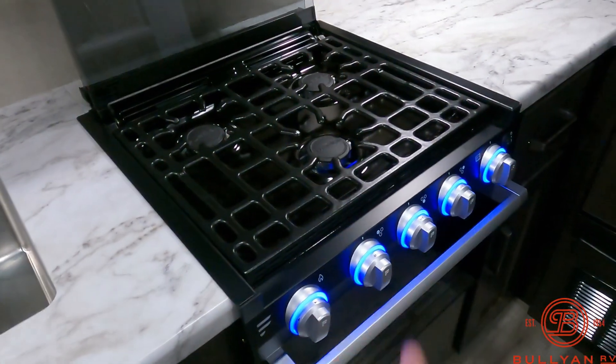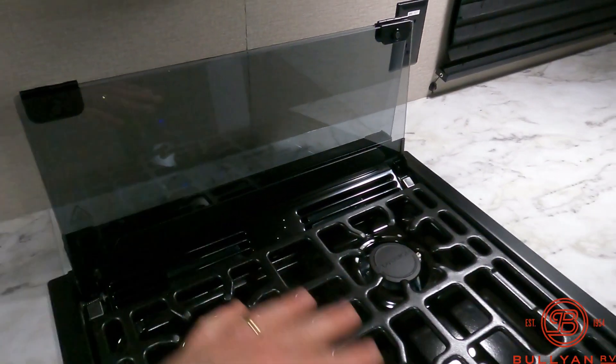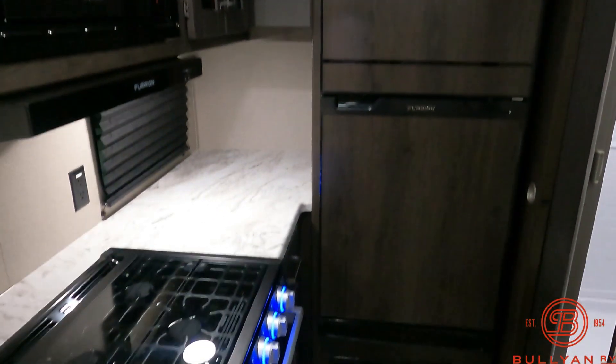Little LED lights under the oven, just in case. Three-burner range top with a backsplash and a stove cover that folds out. Of course you've got your microwave, more hidden storage, and there's your 12-volt refrigerator.